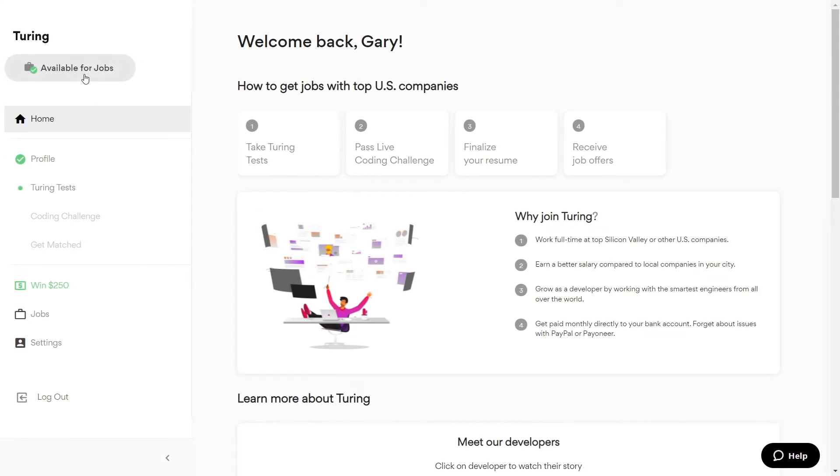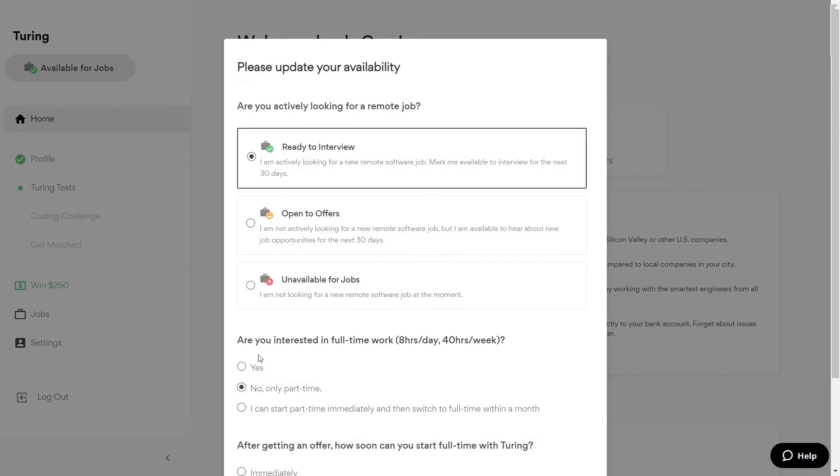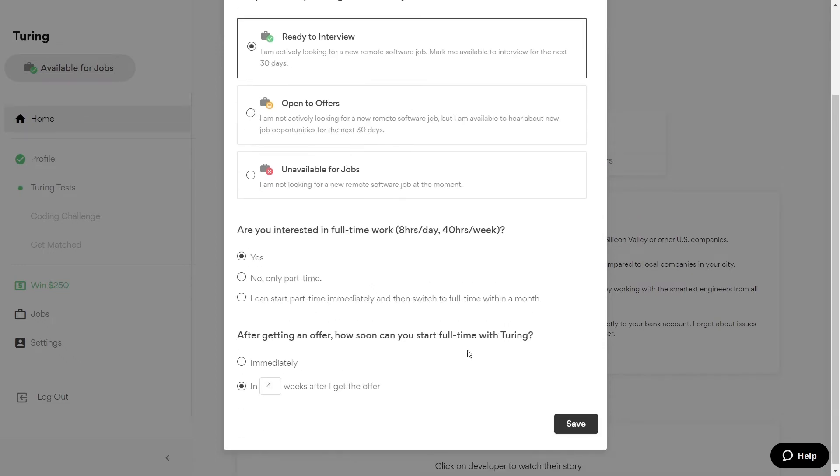This is super important to get matched with Turing. When looking for suitable developers for a job, our matching algorithm looks at the last 30 days for your availability. So go to your Turing profile, and if you are available for jobs in the coming weeks, set that as your availability status.